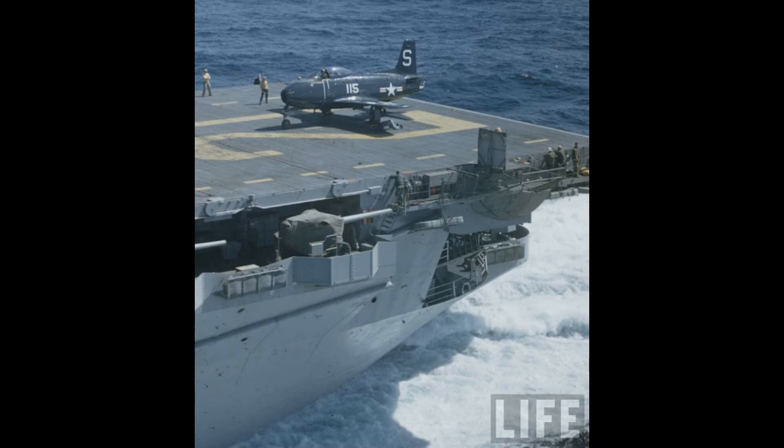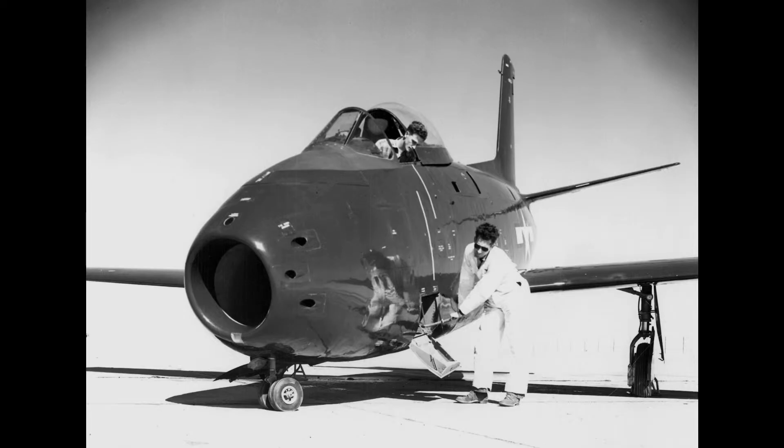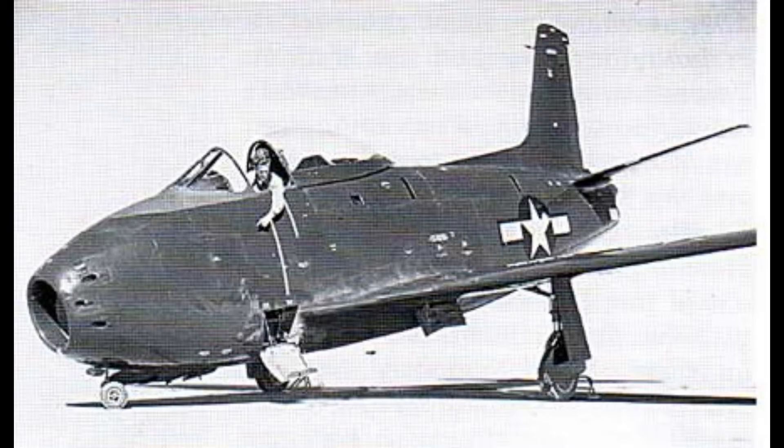It did, however, attempt to lend itself to being a more compact airplane by having its front landing gear fold up enough so that the nose of the aircraft almost touched the ground and it could be tucked under the tail of the plane in front of it — which was a bit of an awkward workaround, to be honest.